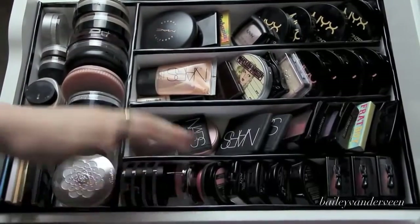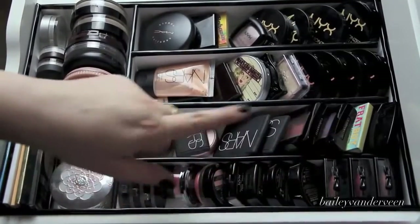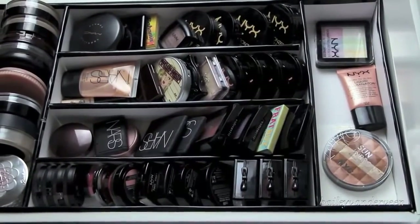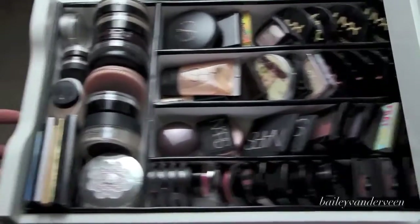And then my blushes — I don't have my blushes organized in any sort of manner, I just kind of have them all shoved in. I have some NYX, Illamasqua, The Balm, NARS, Laura Mercier, Tarte — pretty much all of them. And then in the back I keep a couple of random items, and that's pretty much my powder drawer. I like to keep it pretty clean.